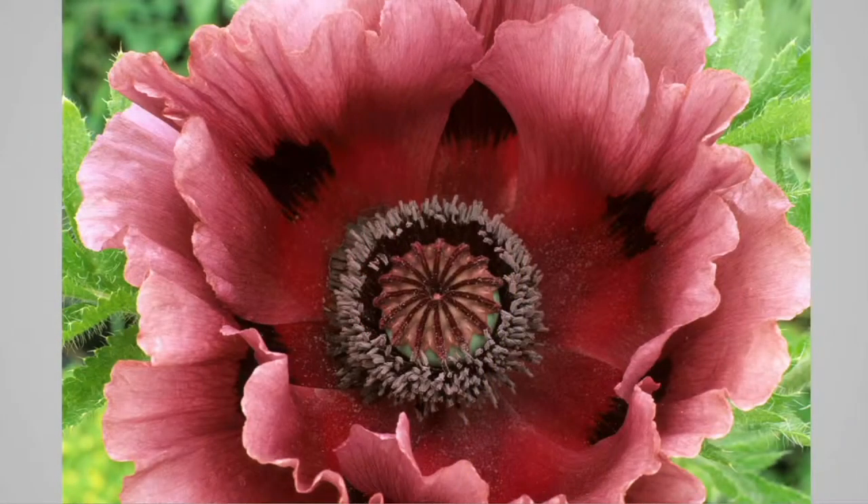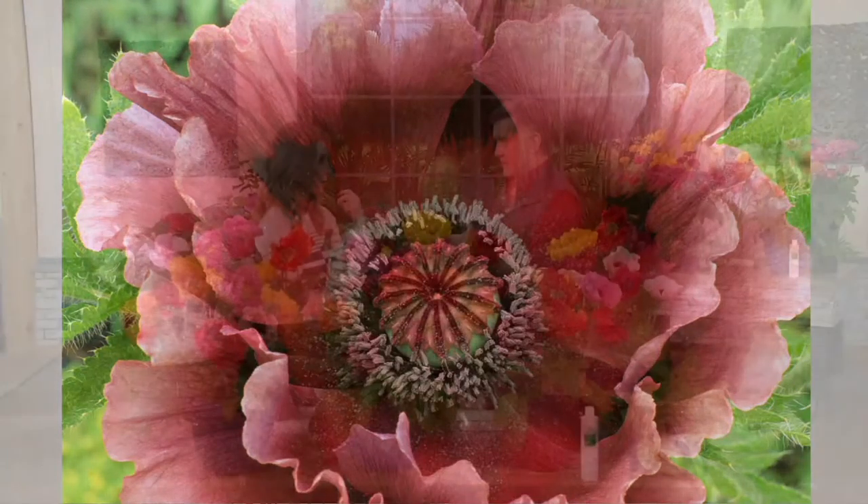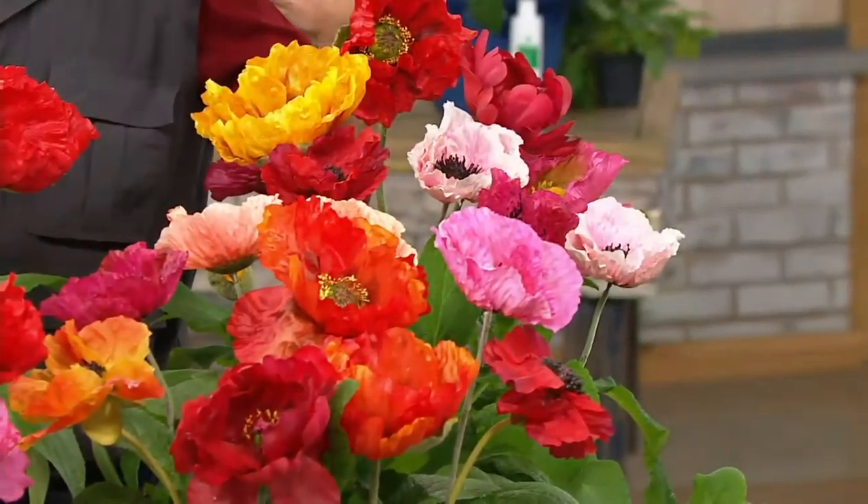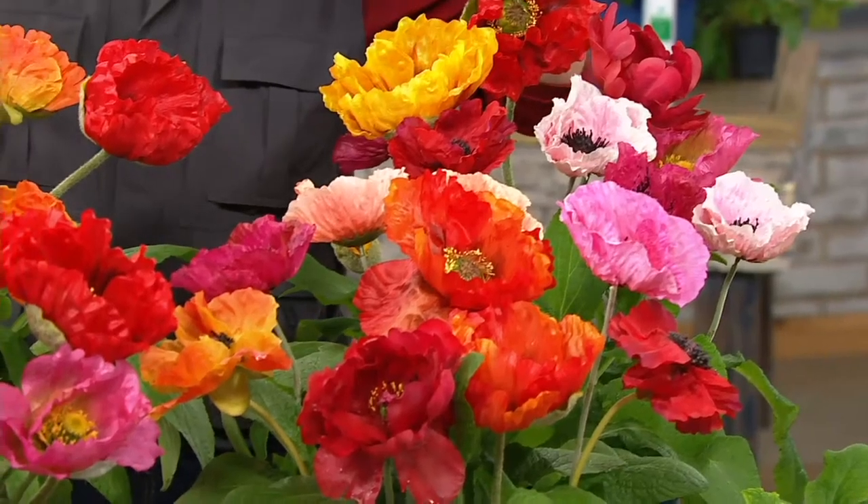I highly recommend these to someone who's just learning in the gardening field — I wouldn't steer you wrong. This doesn't take a lot of work. You're going to plant these in full sun. I love them out front because every time you drive by your house, or anyone else drives by, they're going to smile. Don't you always smile when you see someone with pretty flowers?